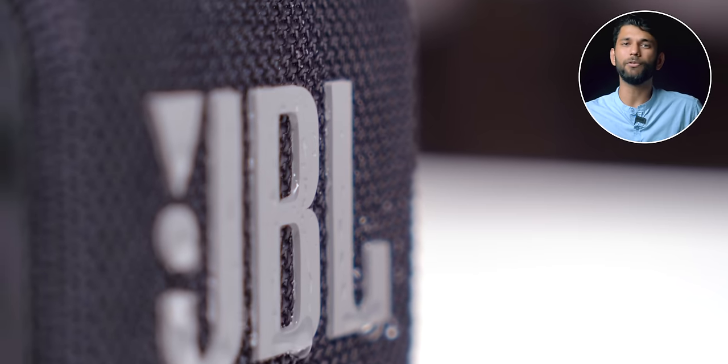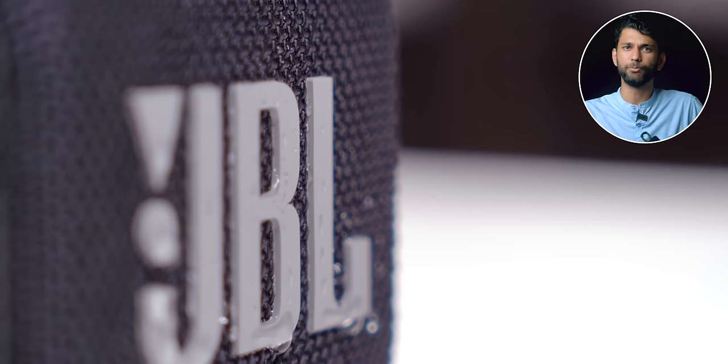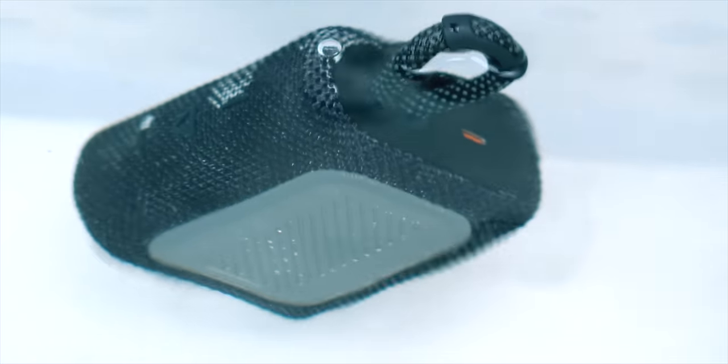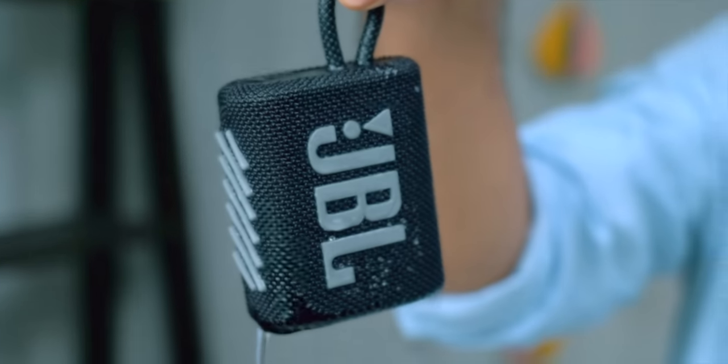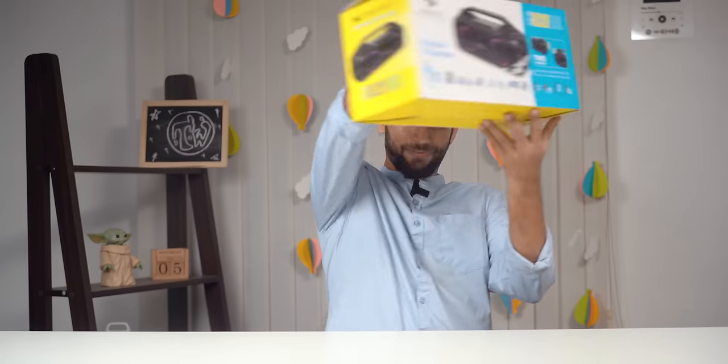Overall, if you're looking for one good portable speaker to buy, I'd recommend the JBL Go 3 to most people — it's small yet loud, offers good audio quality and bass, and is reasonably priced. Now for the waterproof test: we played a song on the JBL Go 3, put it in water, and it kept playing — even at increased volume. You can carry it to the beach, pool, or mountains.